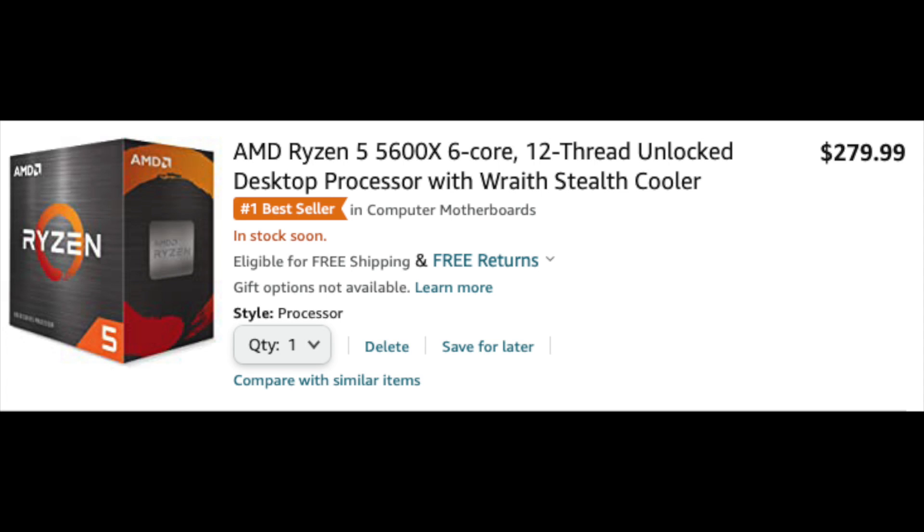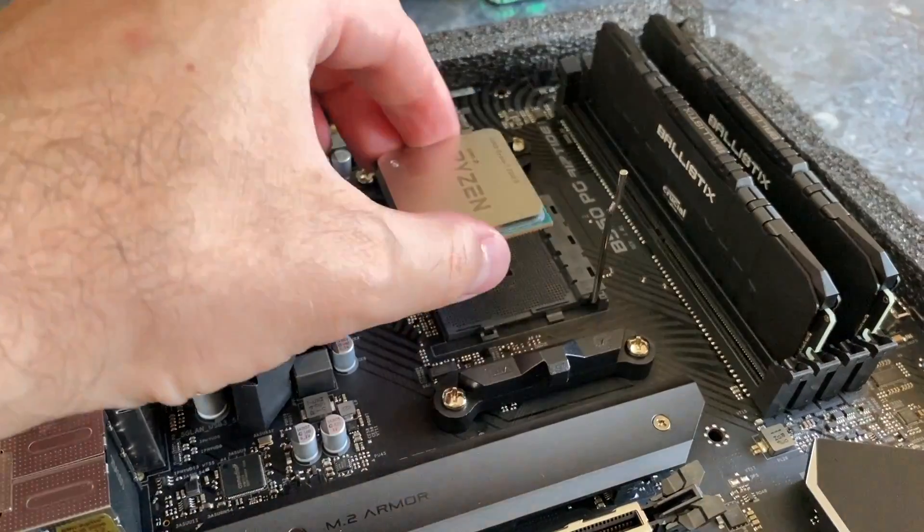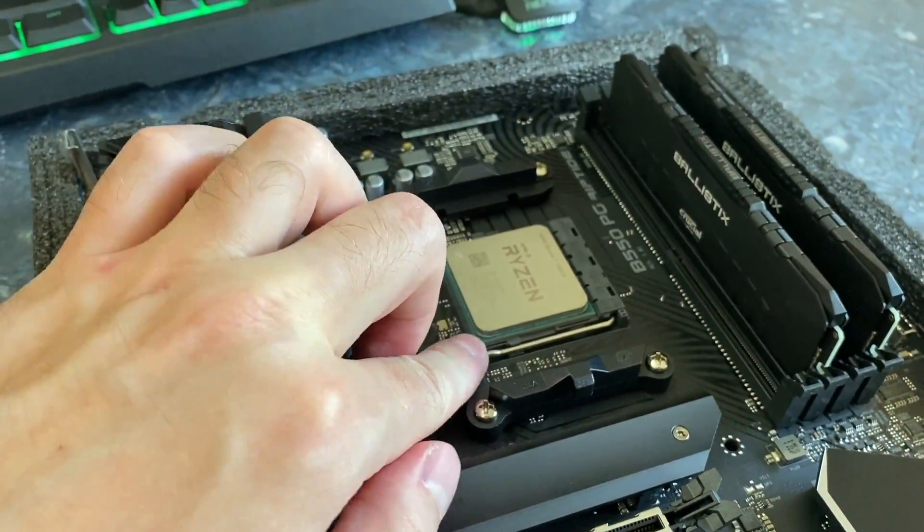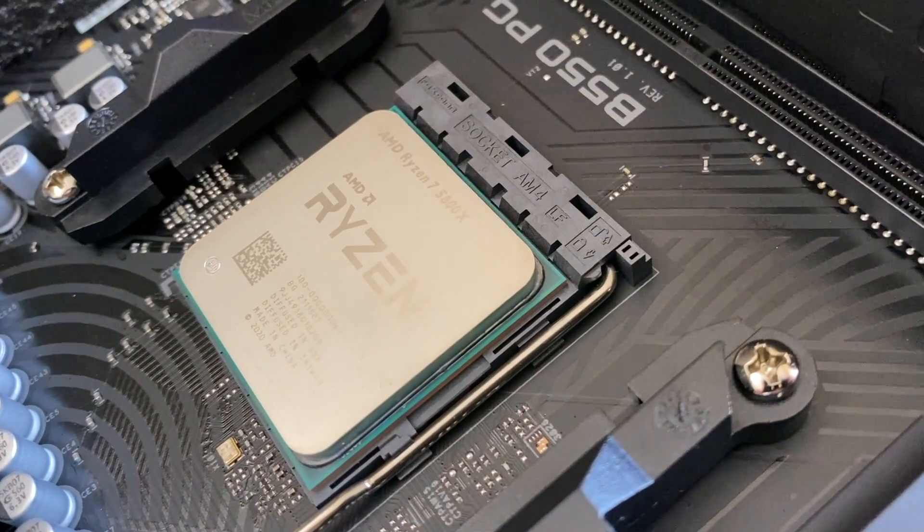The Ryzen 5 5600X processor has dropped to $280, so I would go for that. There is no need to buy a more expensive CPU just for gaming. By the way, links to all the PC parts featured in this video are in the description below.